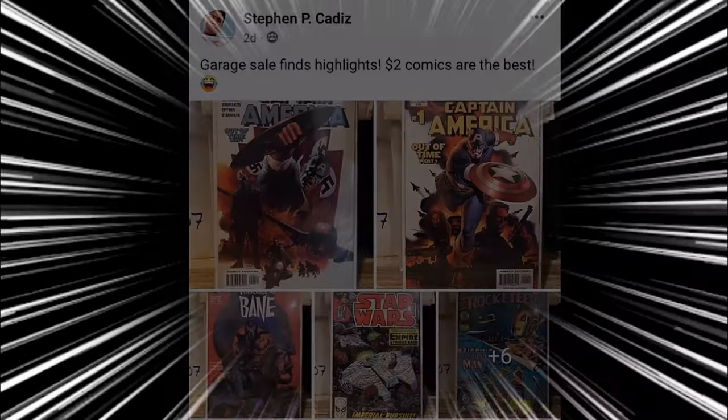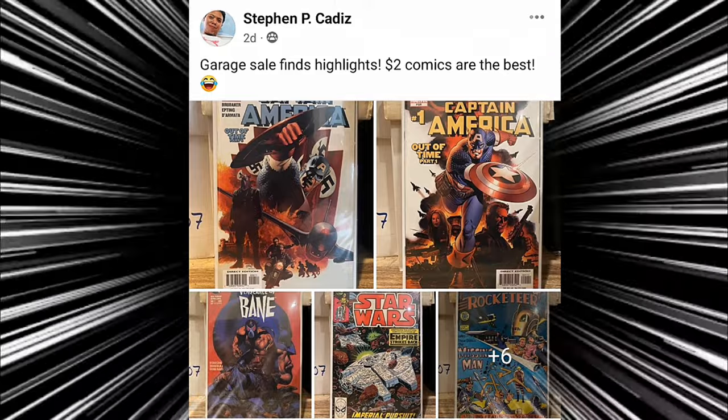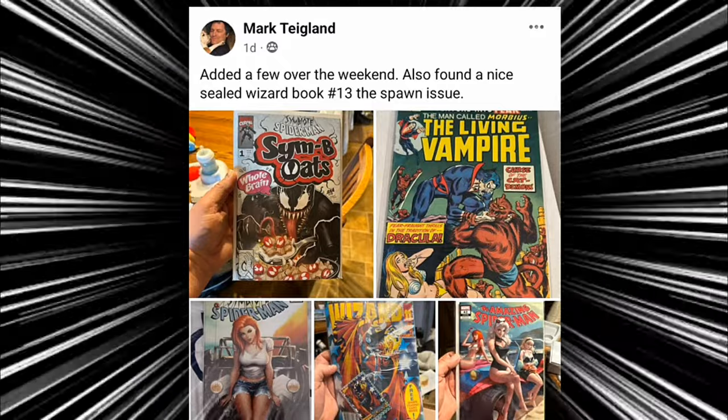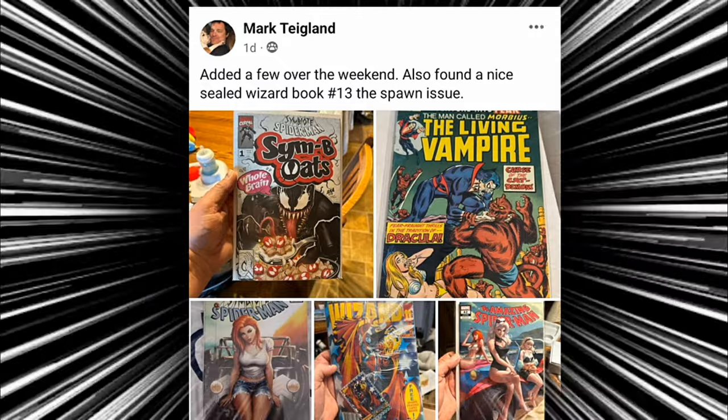Next we have Steven, who's sharing his $2 garage sale finds — got some Captain America, Bane, and Star Wars comics. Great finds there, Steven. Next we have Mark, who found a sealed Wizard book number 13, the Spawn issue. I never come across Wizard issues — congratulations on that find. And then we have Bill Schroeder, who hit up the Mark Spears booth at Huntsville Popcom Expo and had an awesome chat about my YouTube channel. Mark Spears is a great guy who watches my channel all the time.